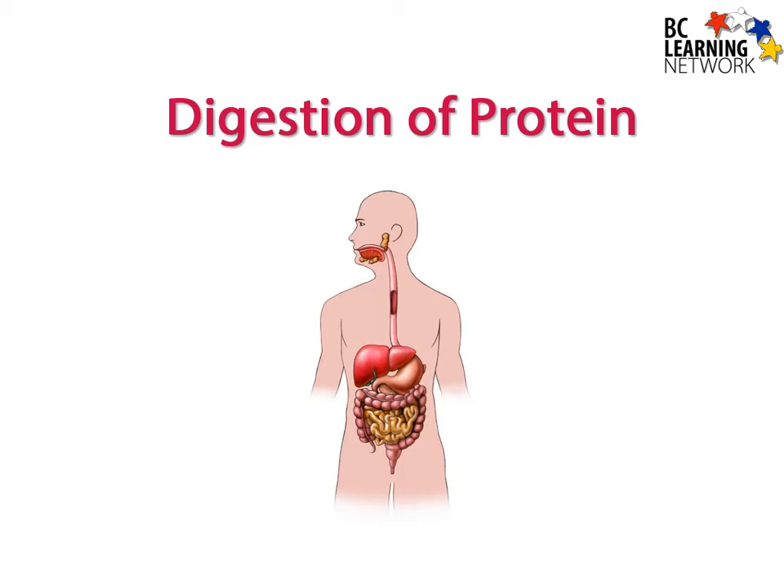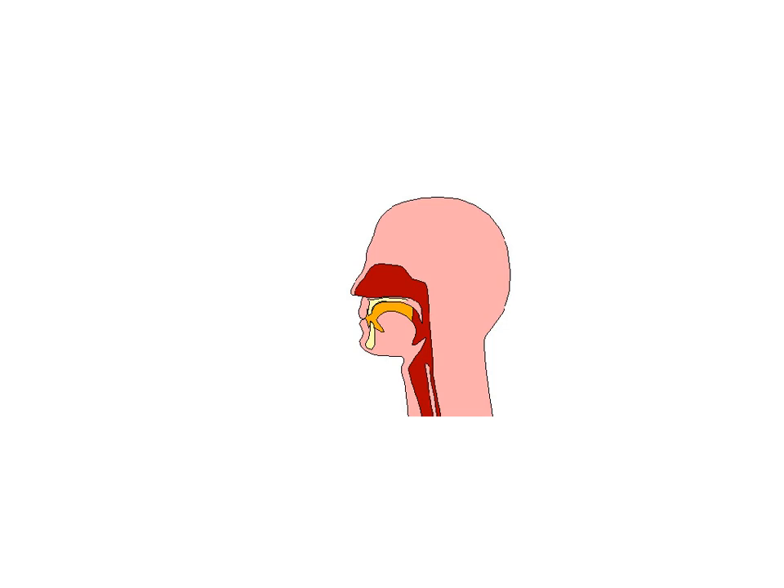In this video, we will follow the digestion of protein from the mouth through to the small intestine. Physical digestion of protein begins in the mouth as the protein is chewed, breaking it down into smaller pieces. The physical digestion of protein is important to create more surface area for the digestive enzymes to work on.